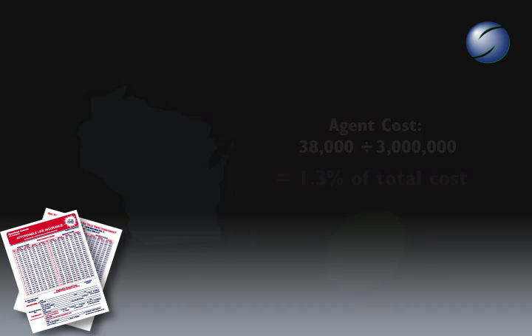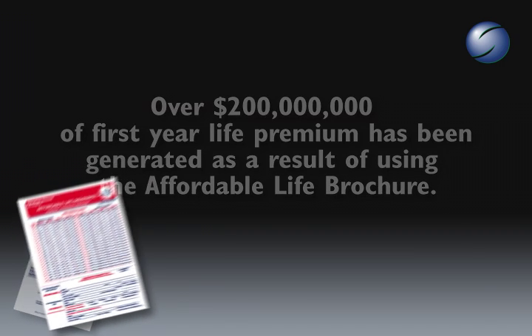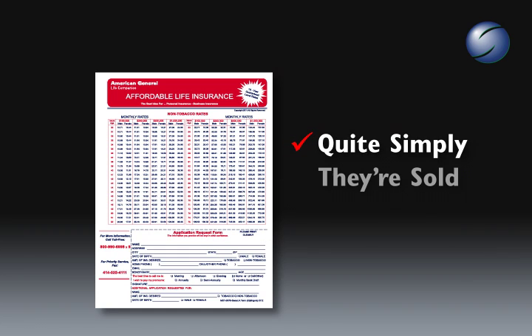A portion of the leads will be received by telephone, and a portion will arrive by mail. The quality of the leads is excellent, as the prospects have seen the rates, chosen a plan, and selected a beneficiary. Quite simply, they're sold.